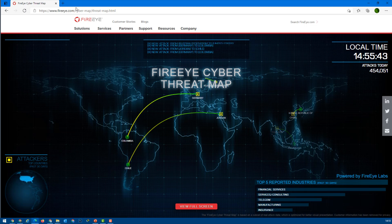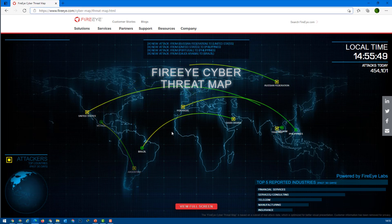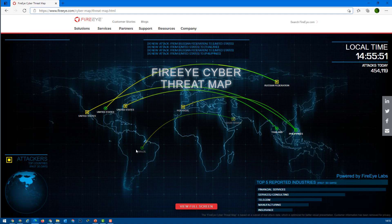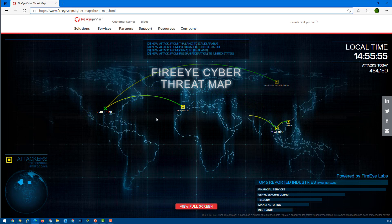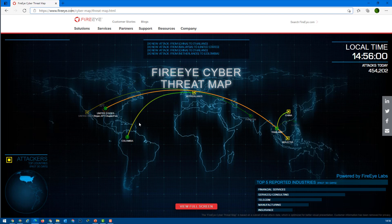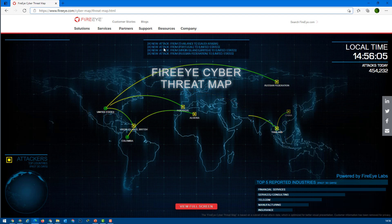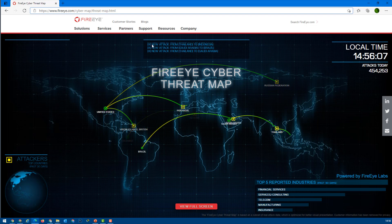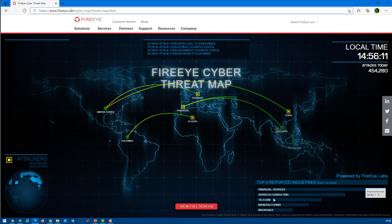The first website is FireEye. You can go to FireEye and here you can see on the screen which live attacks are happening at the moment. For example, it shows a live attack happening from Thailand to Saudi Arabia, from United States to Pakistan, and Malaysia to Colombia. We can continue and see the detailed information about each attack.